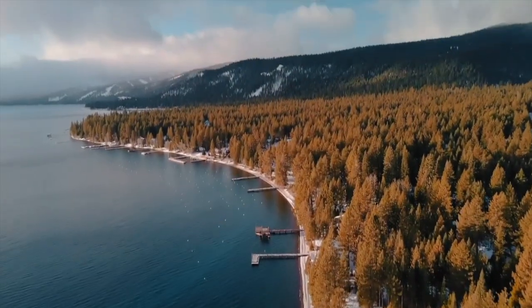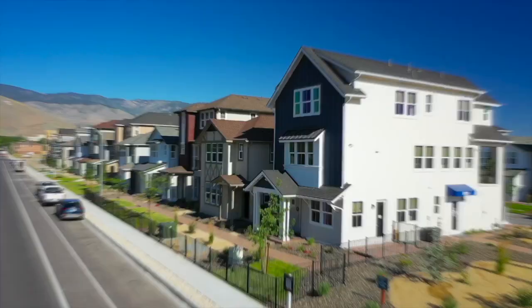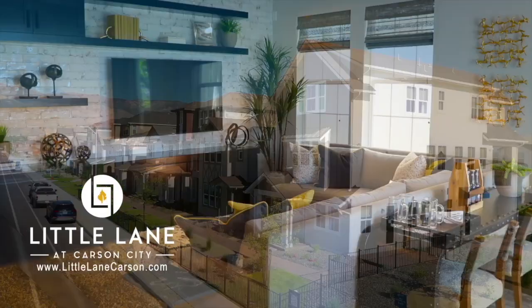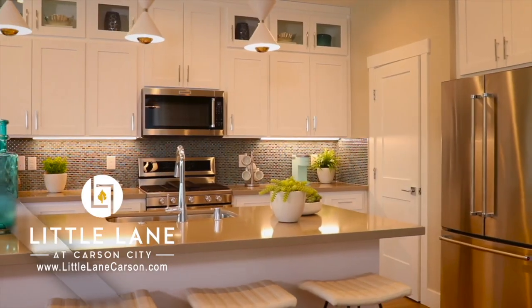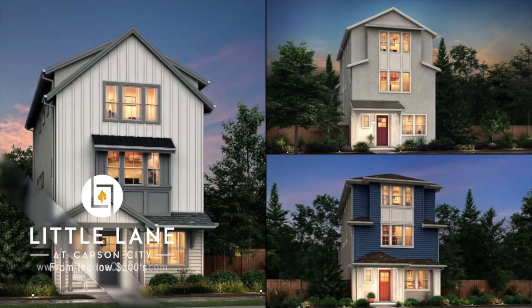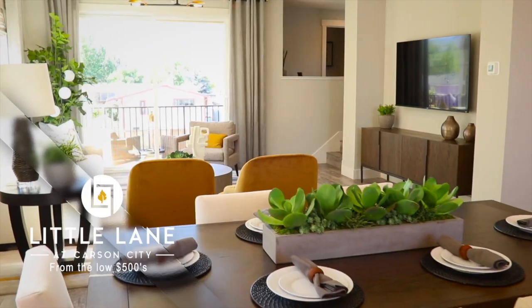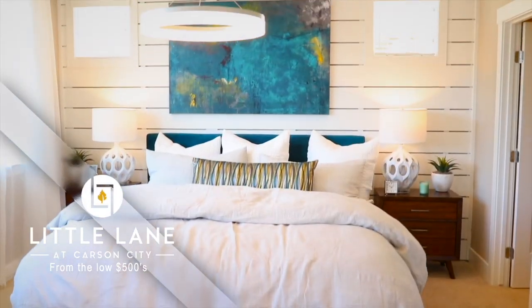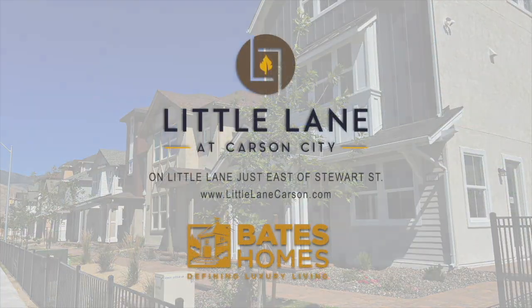Not far from the pristine shores of Lake Tahoe and a few blocks from the capital is Little Lane at Carson City. Here you have an innovative community of three and four bedroom homes, all with Bates Homes' signature features. With an easy to maintain lifestyle, Little Lane could be either your primary residence or a luxurious second home. Stop by the models to see these elegant homes just a few blocks east of Carson Street. It's Little Lane at Carson City, created by Bates Homes.